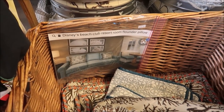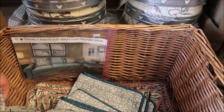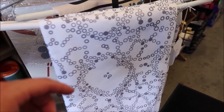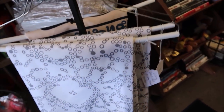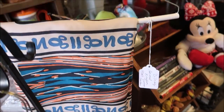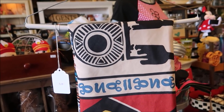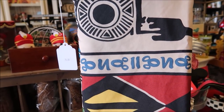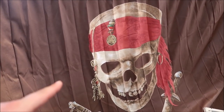Some nifty resort items including the Beach Club Resort flounder pillows, and then they have the shower curtains from the resorts. This is the Beach Club shower curtain — it's $50. This is a shower curtain from the Animal Kingdom Lodge. That is so decorative. That one's $75, but that's pretty rare to come by.